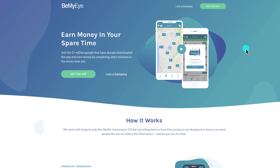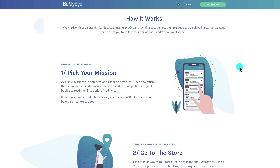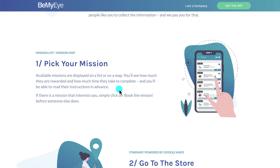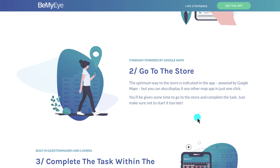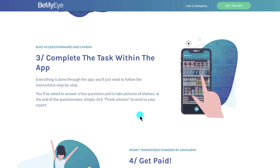This app is called Be My Eye — not to be confused with Be My Eyes, which is a different app. You can download it on your device and earn money in your spare time. They have missions displayed on a list or map showing how much they pay and how long they take. You can read instructions in advance, and if you're interested, click to book the mission before someone else does. Navigation is powered by Google Maps.